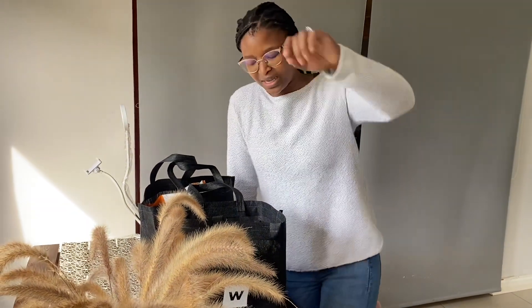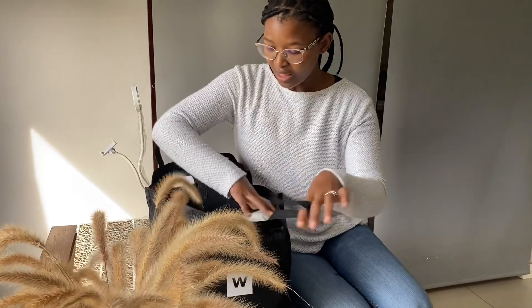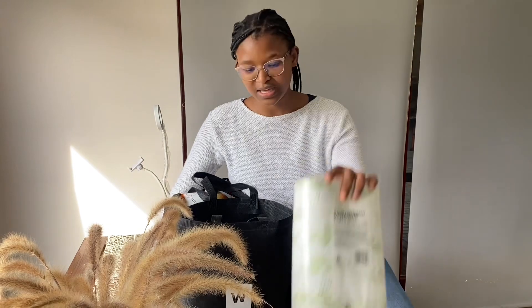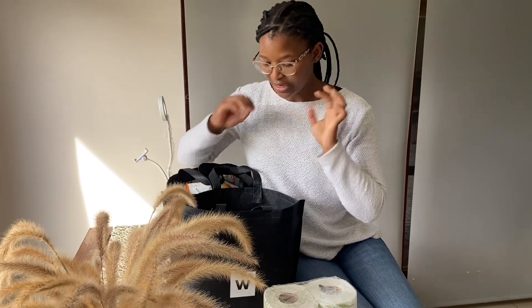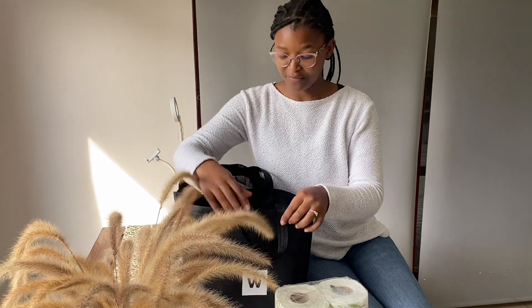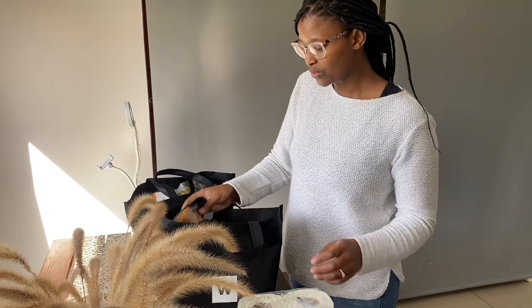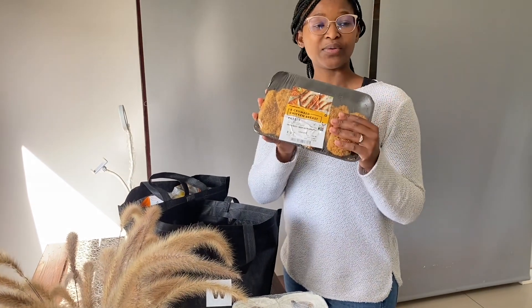I'm going to quickly unpack these. I always buy quick essentials for myself — this is the super towel. I really like the color; it brings life and fits in as décor in the house. We also got malva pudding — what's dessert without effort? This takes about eight minutes maximum in the oven or about three minutes in the microwave. Hello to Sunday desserts!